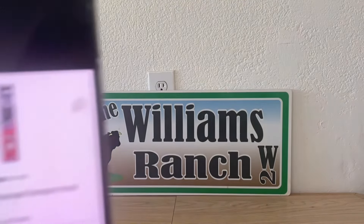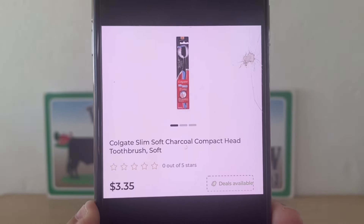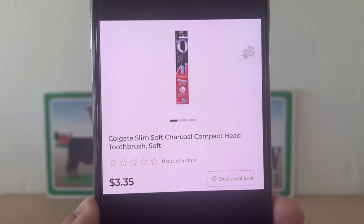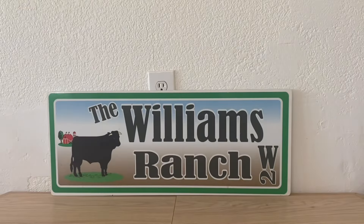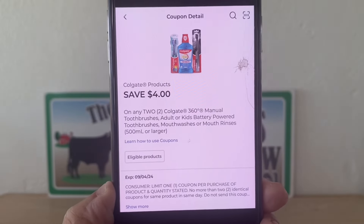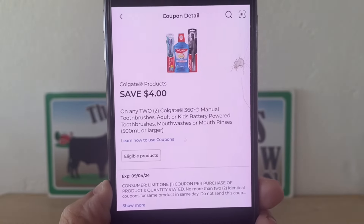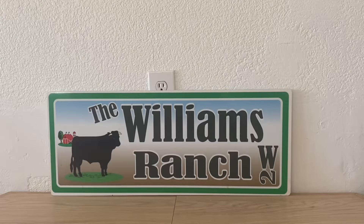We are going to be looking at the Colgate Slim Soft Charcoal Compact Head Toothbrush. This glitch has come around again. These retail at $3.35. We're going to pick up two, so our subtotal will be $6.70. We're going to enter our number into the digital keypad, and this $4 digital coupon that we received today is glitching and attaching, leaving us paying only $2.70 out of pocket. So that's a great deal already.